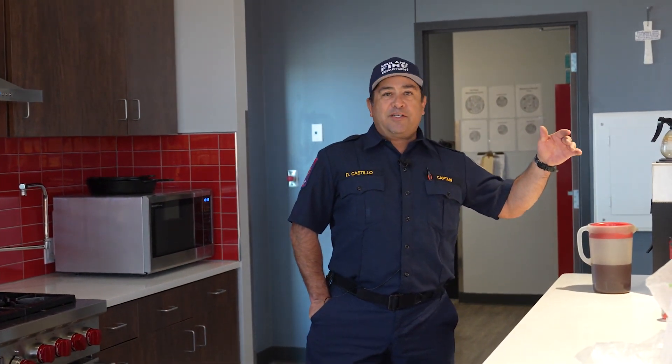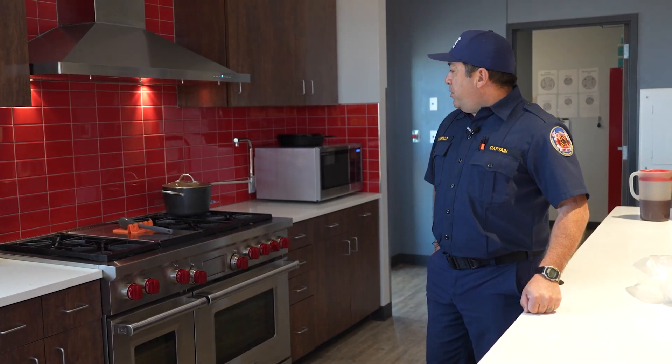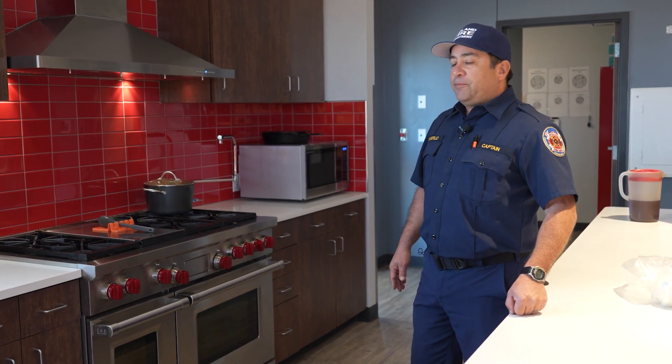This is Station 11. One of the most important spots in the fire station is this — the kitchen. We're fortunate because we've got a really good spread. We've got awesome equipment. The stove is to die for — it's awesome. And plenty of room to eat, plenty of room for guests.